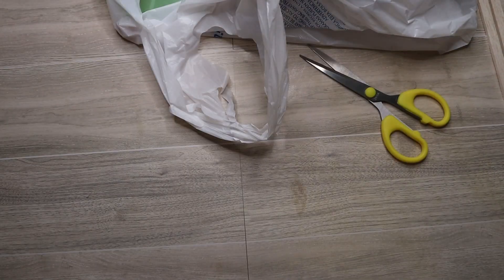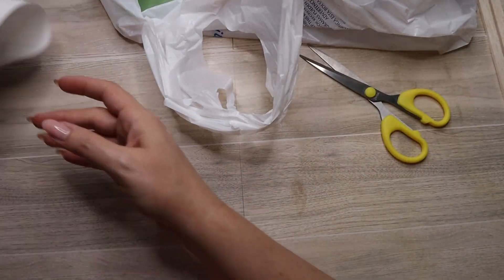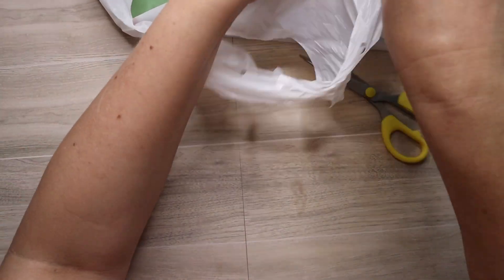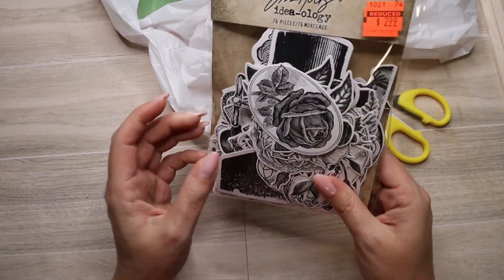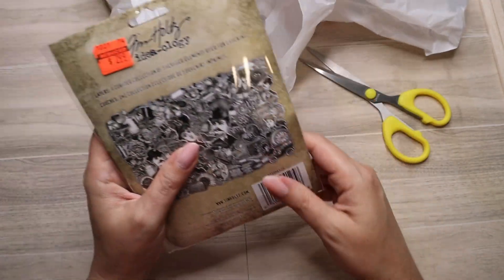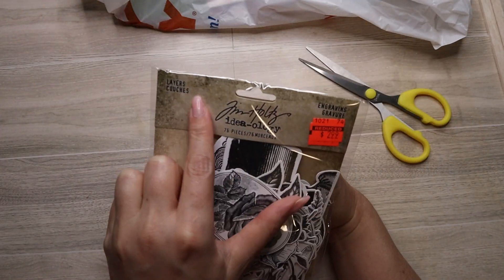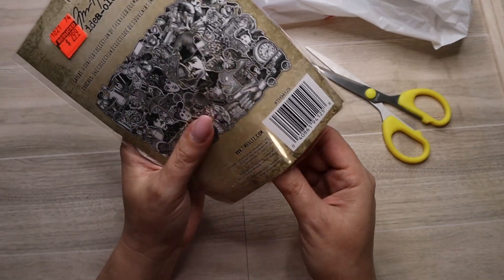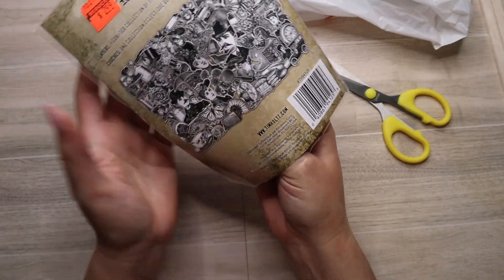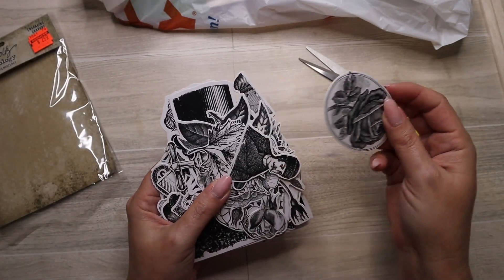That's all I got from that store — it was pretty much wiped out, and that one's more in town. Then at the second store I got these. I saw a couple of people haul these and I didn't get them last week, so I figured I'd grab them. They're 76 pieces — engraving layers.